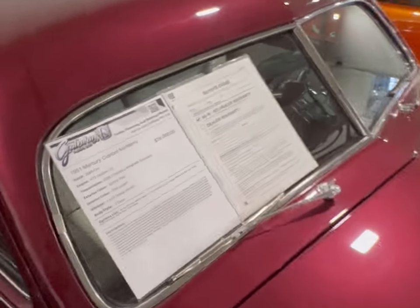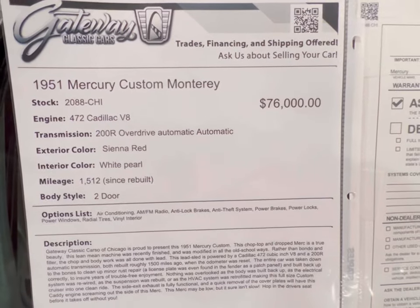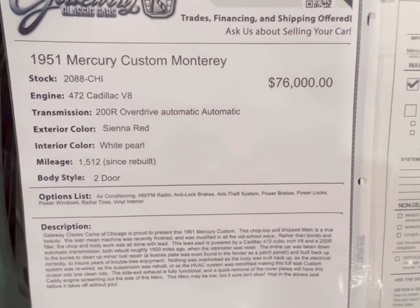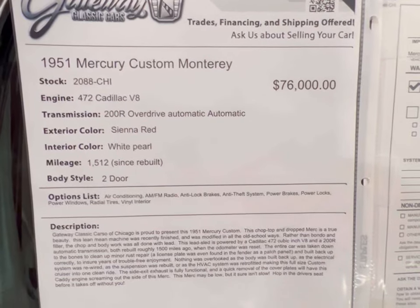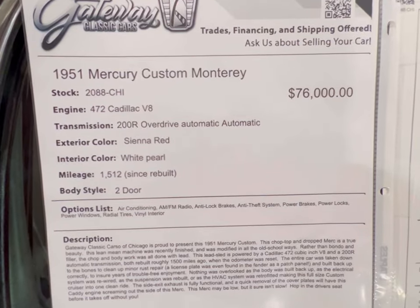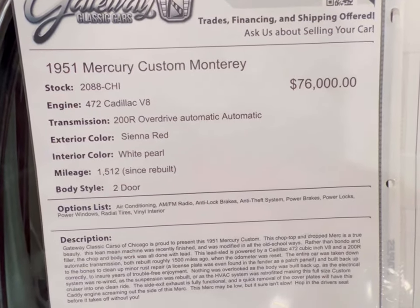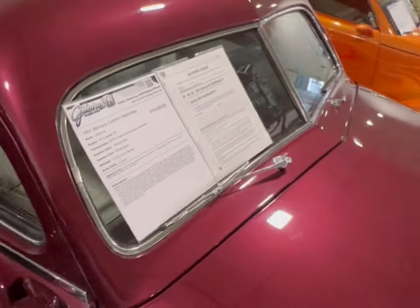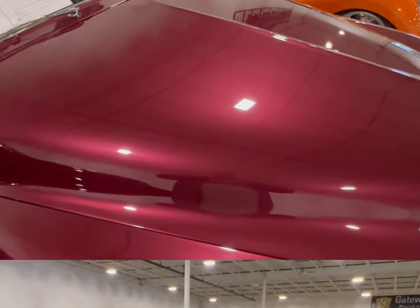Here's the informational board: it's a '51 Mercury Custom Monterey. It's got a 472 Cadillac motor in here — who would have thought, in a Mercury! The color is sienna red with white pearl interior. I had said ivory but it's white pearl. It's got only 1,500 miles since the rebuild. It's sitting here at Gateway Classic Cars in Crete, Illinois, if you guys want to give them a call.